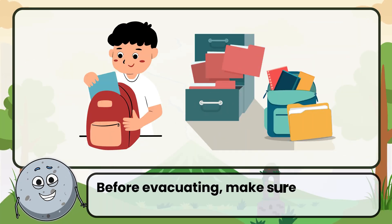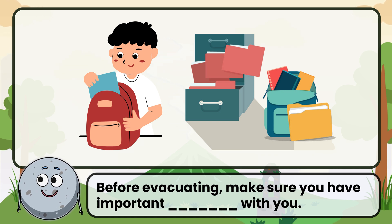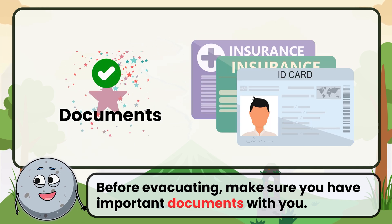Before evacuating, make sure you have important items with you. Correct. The answer is documents.